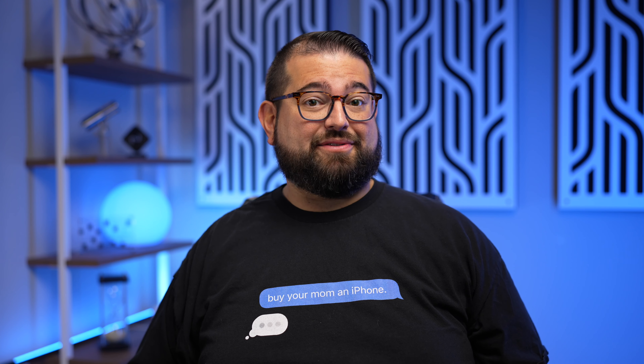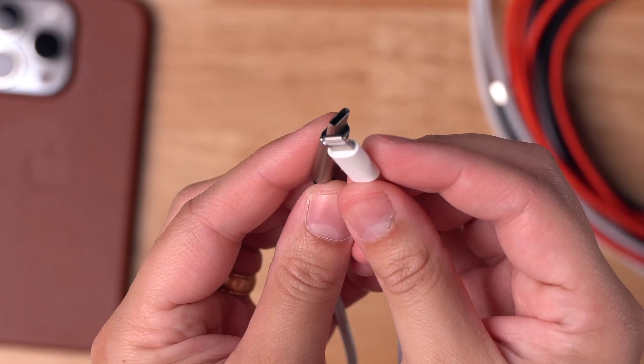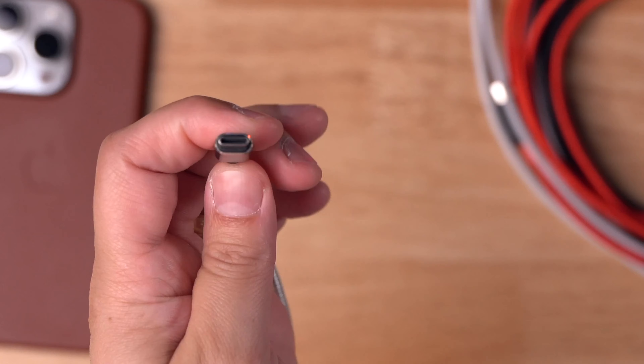USB-C is not new to Apple devices — it's actually on all of the iPads, the MacBook Pro, the Mac Studio, and desktop Macs. But it's notable because the iPhone is Apple's most popular and widespread device. Those in the tech community are welcoming USB-C because they already have USB-C cables. But for the mass audience who have only charged with a lightning cable, there is going to be a pain period while transitioning to USB-C.